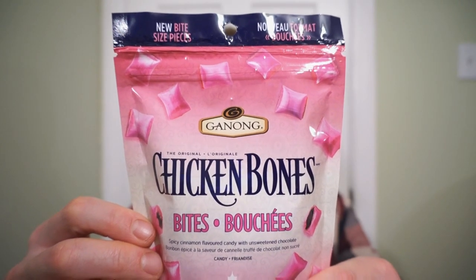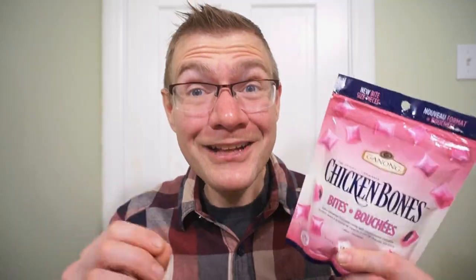New from Ganong, it's the Chicken Bones Bites! Classic cinnamon chocolate candy, exclusive to Canada, made bite-sized. So if you're afraid of choking on bones, here it is in a smaller package — you can lose the fear. Let's check out the new bite-sized Chicken Bones.